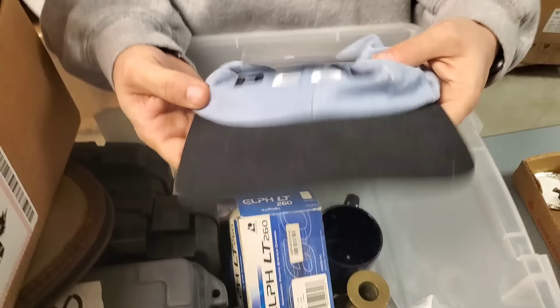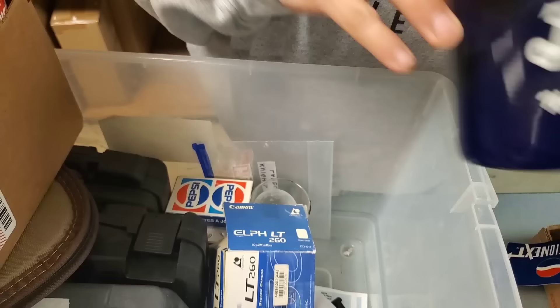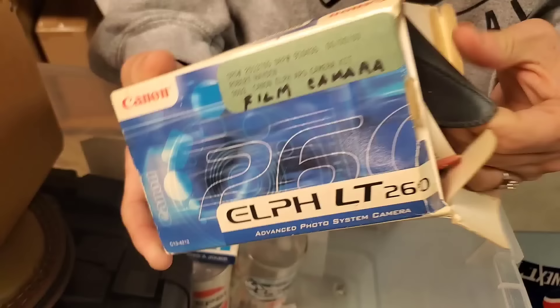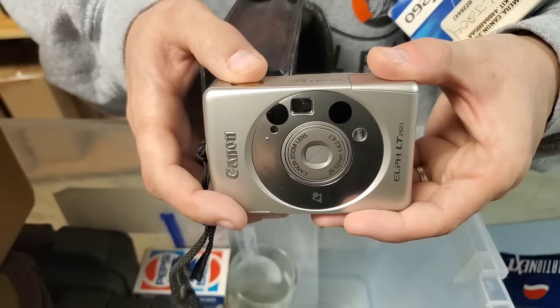We've got Pepsi — let's see, we've got the tag on it. Generation Next, Pepsi Cola. What's this? Oh, this is actually the camera — the Canon camera, a film camera. See, kids, this is how we used to take pictures. Probably still in good working order — somebody might want it.